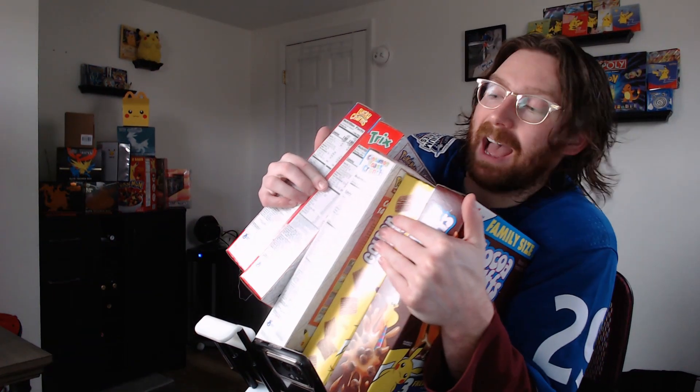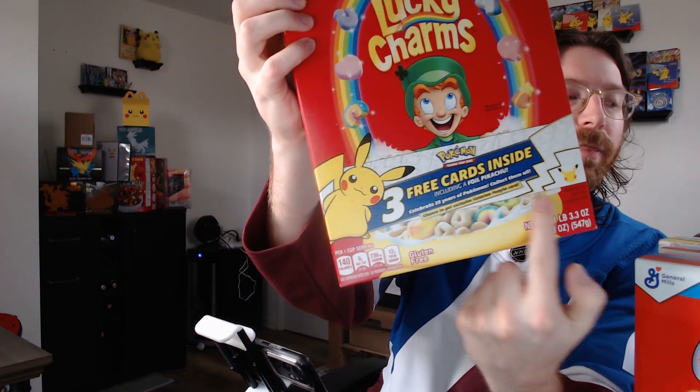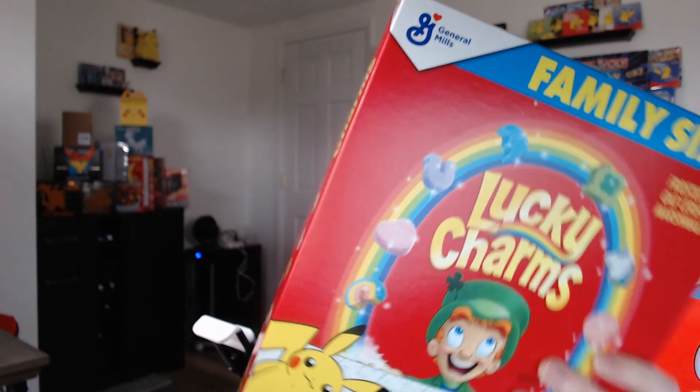I'm hungry, I'm ready to eat. And you know what that means? We're going to have some cereal. I got a lot of it, but this is specific cereal. If we take a look here, there are three free cards inside. General Mills is having a promotion that just started — I literally pulled these off the shelf two days ago as of the time I'm recording this.